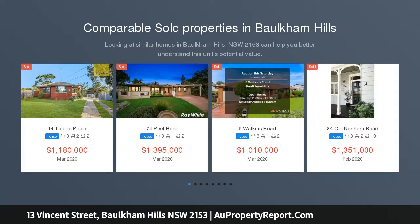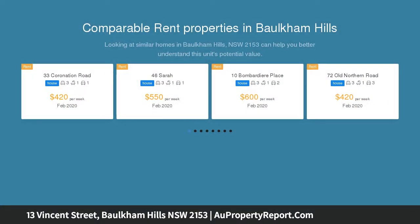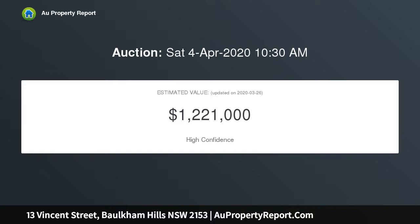Capturing an elevated district outlook, this immaculately maintained home makes an excellent proposition for family living and entertaining. It occupies a 695 SQM block that's a walk away from local shops and Arthur Street Cafe, parks and buses, with easy access to the M2 and minutes to larger shopping centres.